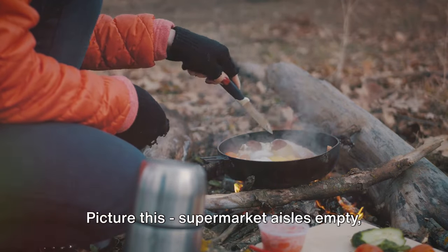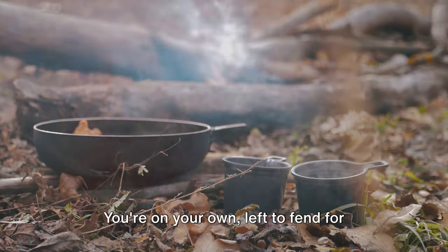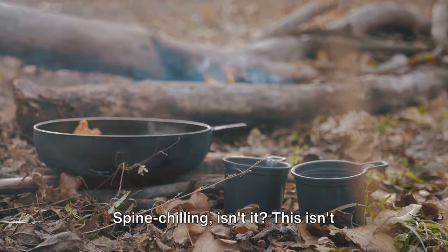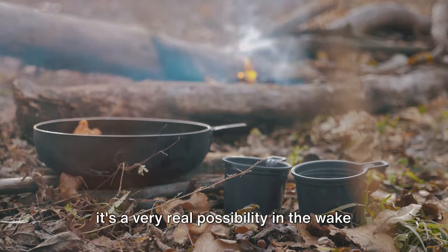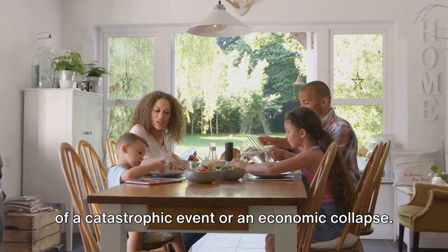Picture this: supermarket aisles empty, not a single tin of beans to be seen. You're on your own, left to fend for yourself in a cold, relentless world. Spine-chilling, isn't it? This isn't merely the stuff of dystopian fiction. It's a very real possibility in the wake of a catastrophic event or an economic collapse.